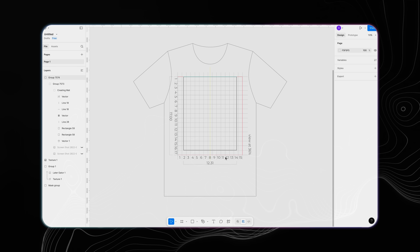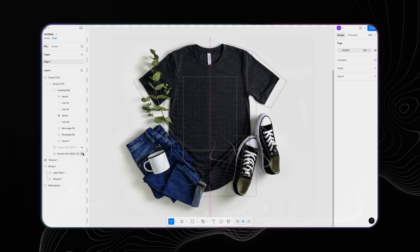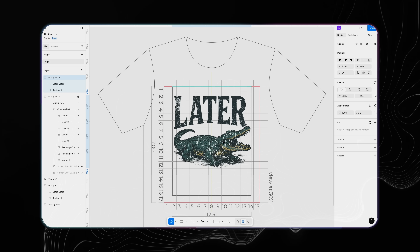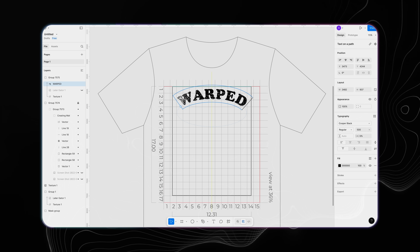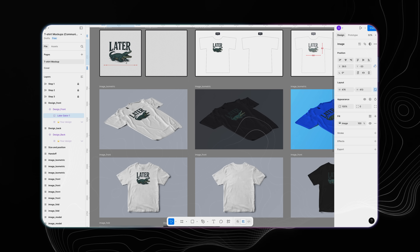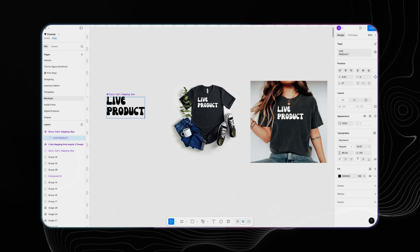I mostly sell t-shirts, apparel, and mugs, but I've got this little creation mat which helps me size my designs. I can make anything from distressed vintage-looking designs with warped text, and even product mock-ups — really anything you can think of, you can make it in Figma. There's still a little bit of a learning curve, but if you're going to do this business, it's completely worth your time to grab Figma.